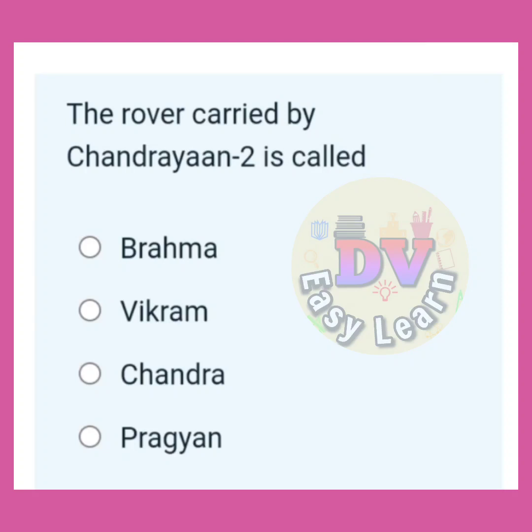The rover carried by Chandrayaan 2 is called? Correct answer: Pragyan.